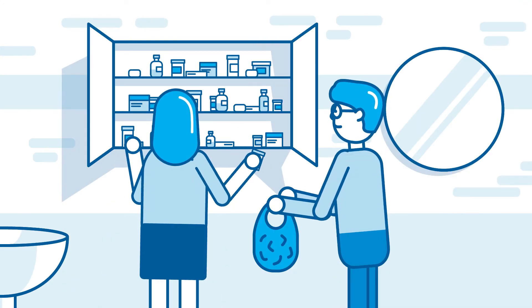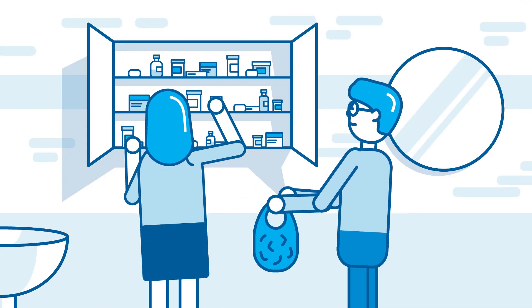Remove all unwanted medicines from your home medicine area and place them in a bag or container.